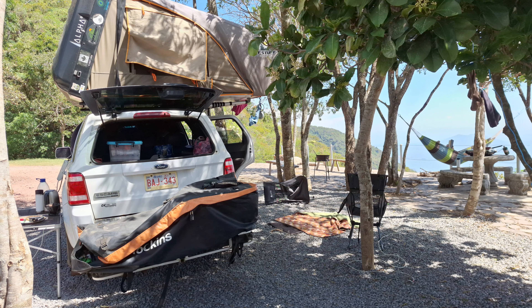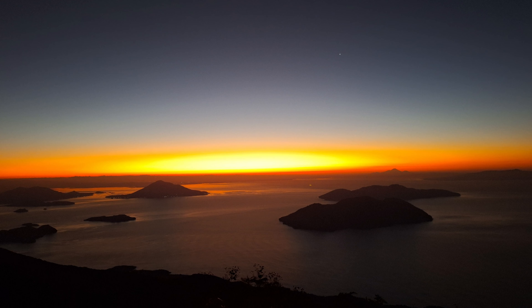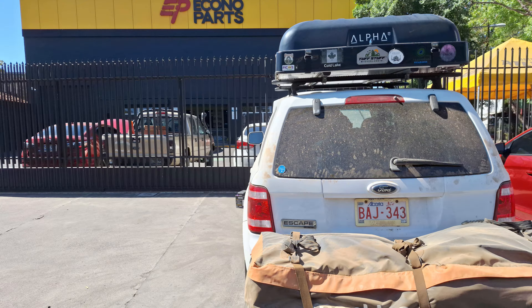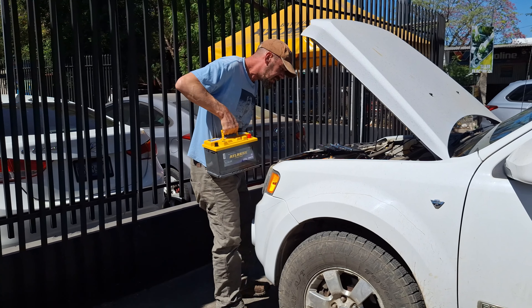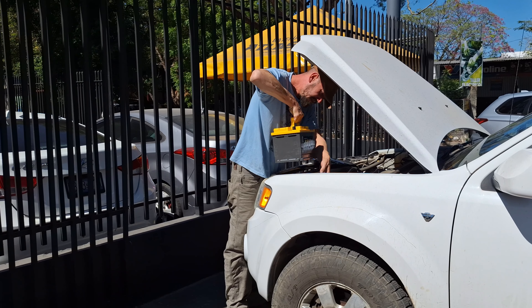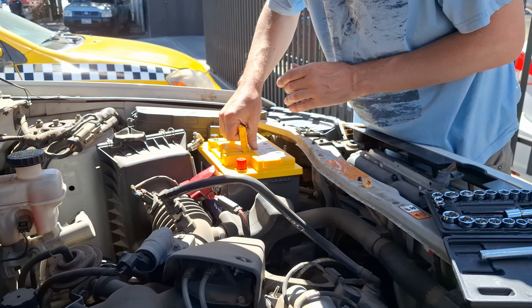After leaving our first epic camp in El Salvador, we're en route to the next camp. But first, we're in search of a new battery. Our current battery is no longer holding a charge, so we stop to get a new one, and then Chris is busy getting to work installing it in the parking lot.